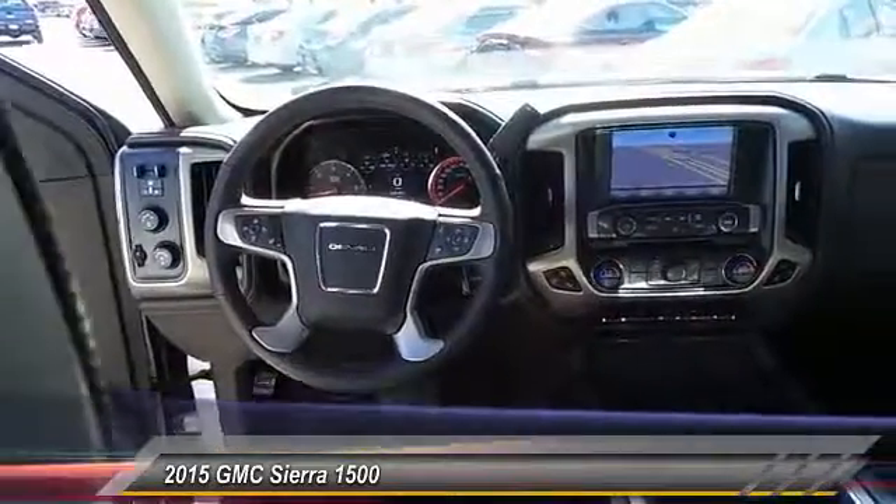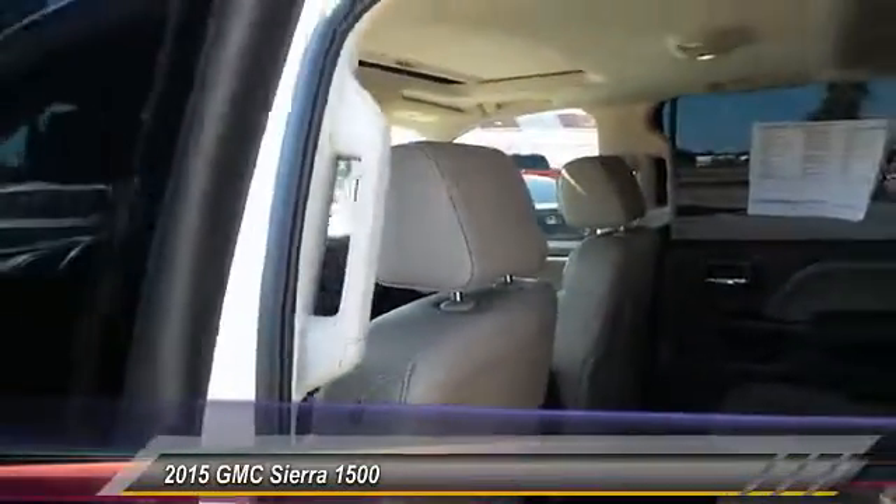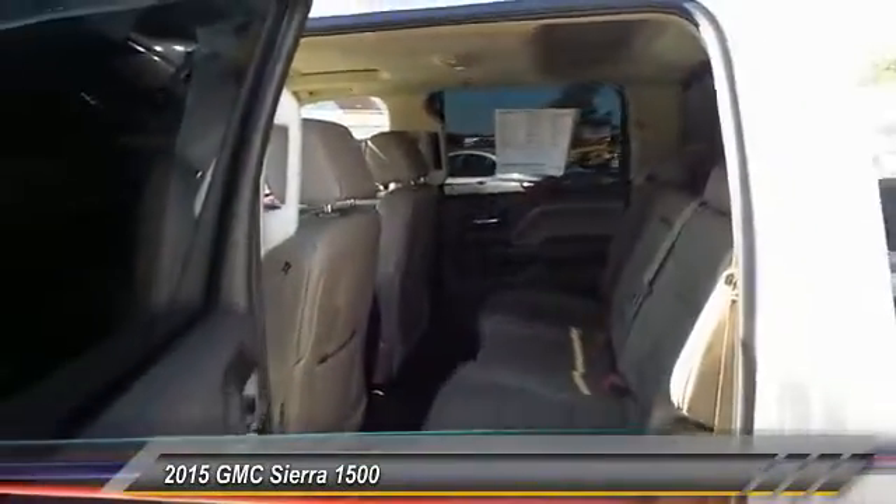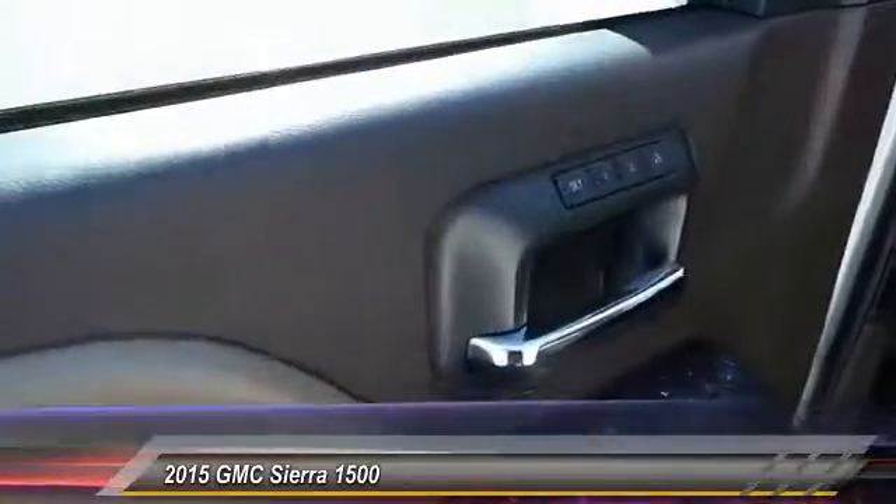The Sierra 1500 now comes standard with a Vortex 6.2-liter and 5.3-liter V8 engine and an electronically controlled 6-speed automatic transmission that combines high max hauling capability with precise control, and is priced below $45,000. This vehicle has less than 25,000 miles.